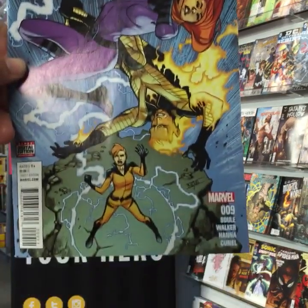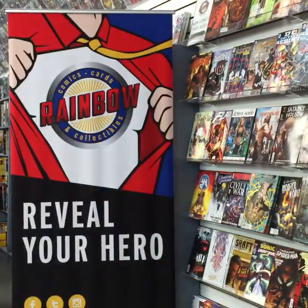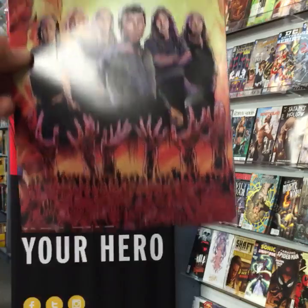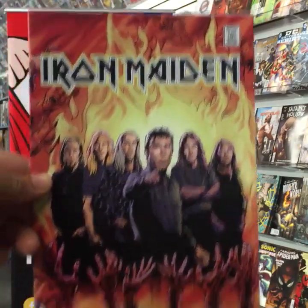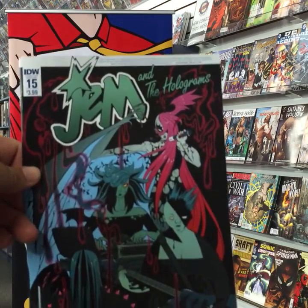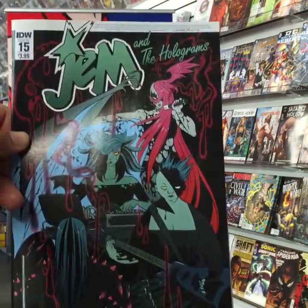The Uncanny Inhumans from Marvel, issue nine. A rock-and-roll biography — Iron Maiden, for you Iron Maiden fans. Continuing the rock-and-roll theme, Jem and the Holograms from IDW, issue 15.